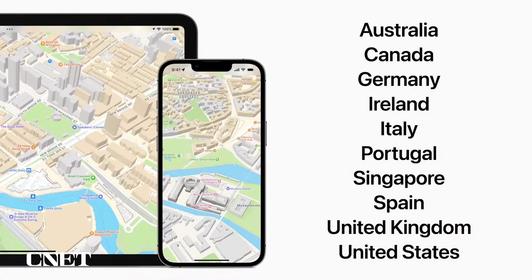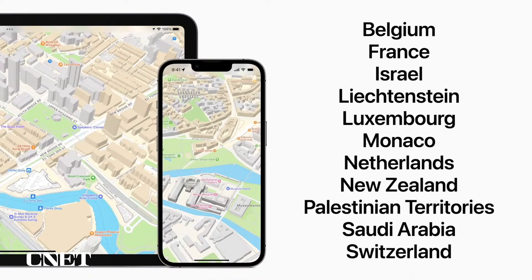We're building the best map to help you navigate and explore the world. We've launched our redesigned map in 10 countries and regions, and we're excited to announce that later this year, we'll bring the new map to 11 more, including France, Switzerland, and New Zealand.